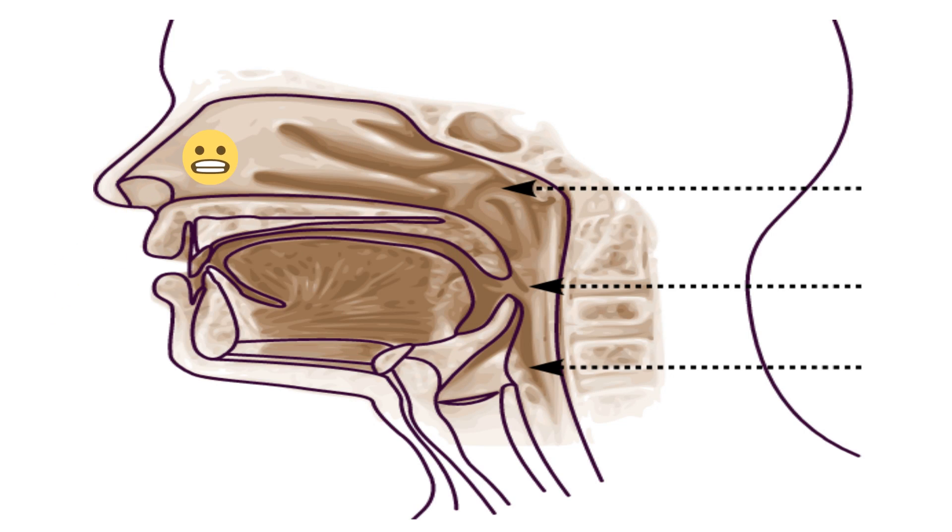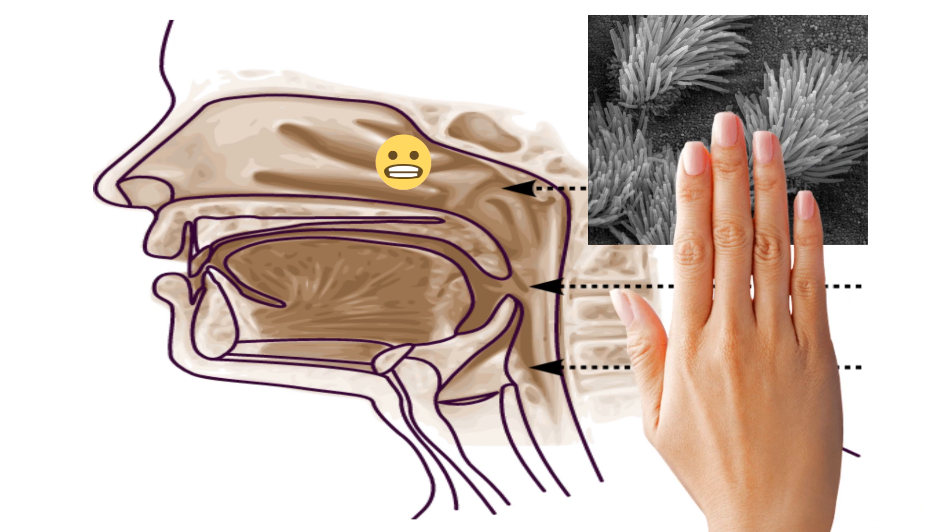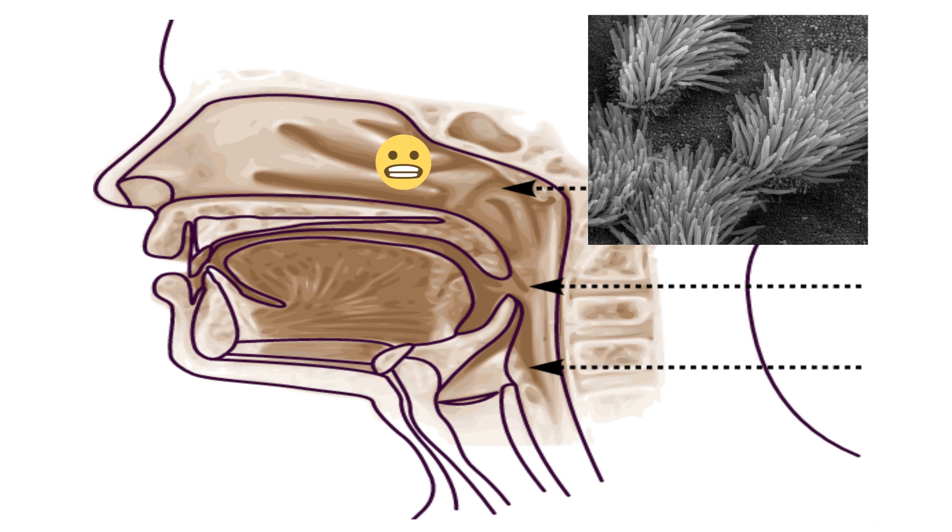As air enters the nose and mouth it enters into the nasal passages. Your nose and nasal passages have tiny hairs called cilia and mucus that help filter out dirt and pollen from the air.